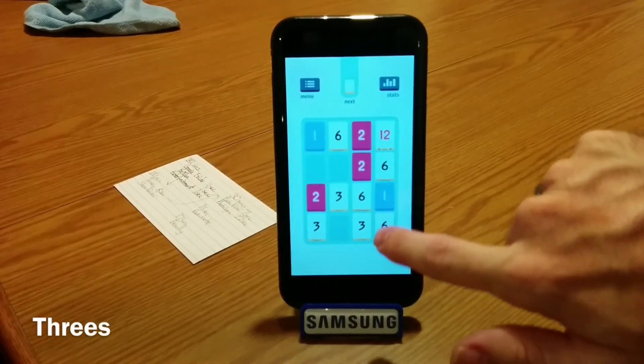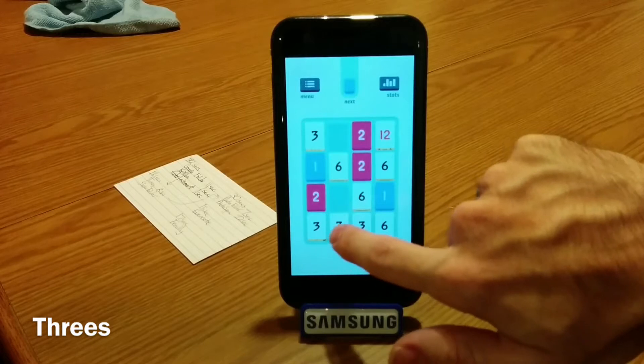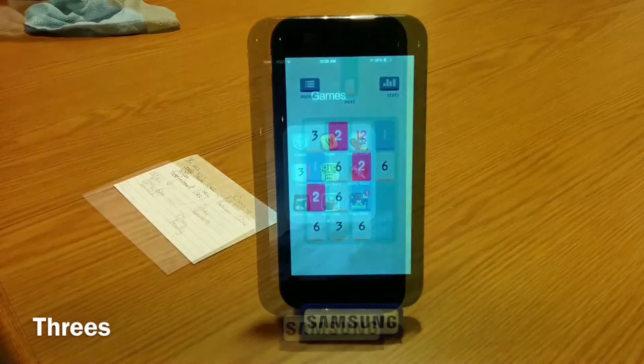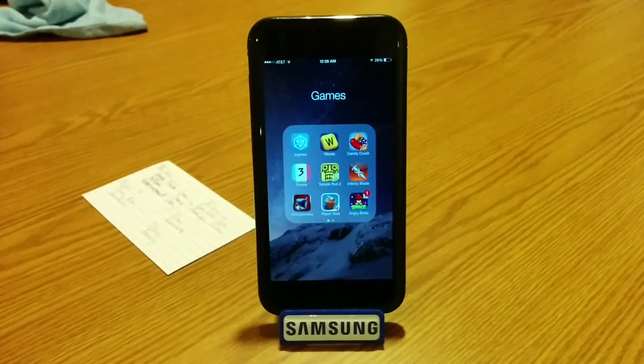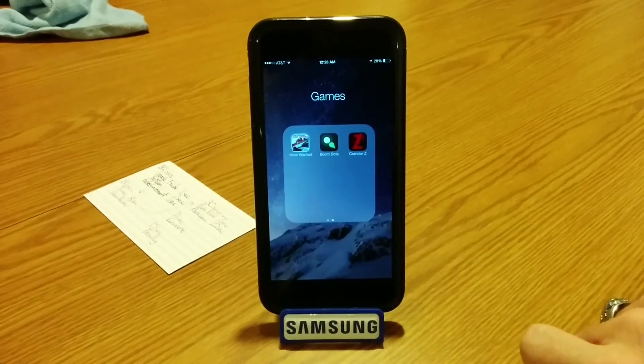Next up, Threes is a really addicting game that involves combining identical numbers — it's like an endless puzzle game. I've also got Temple Run 2, Infinity Blade, Need for Speed Most Wanted, and a multiplayer air combat game called Sky Gamblers Air Supremacy.